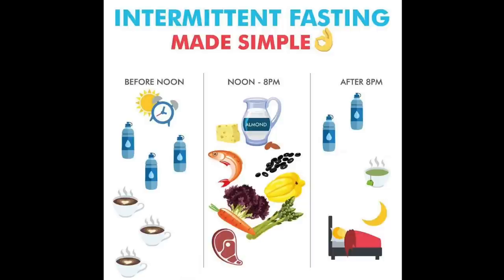Here's intermittent fasting made simple: before noon you can have coffee and tea without creamers or sugars — preferably black — plus water. From noon to 8 PM is your eating window for breakfast and lunch. The idea is to keep those foods pretty healthy, try not to eat between meals, and I of course do low-carb eating within that window.